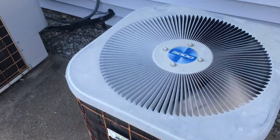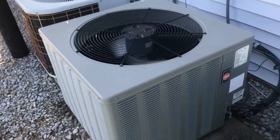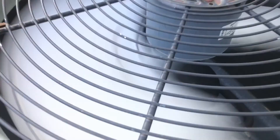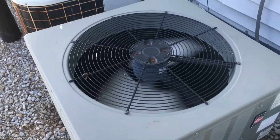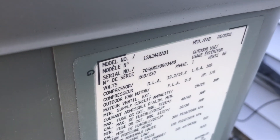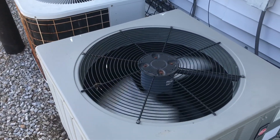This one's running, and this one's running too. It doesn't sound too good. It's a 3.5 ton from 2008.